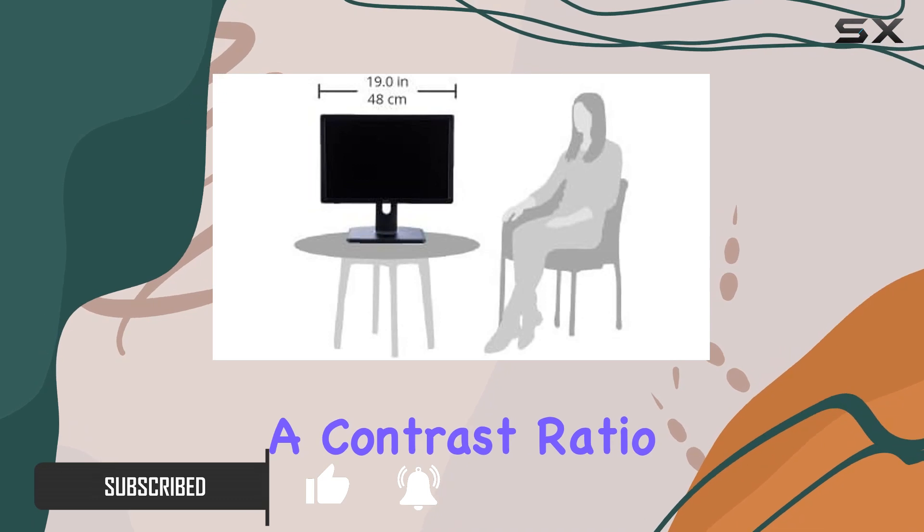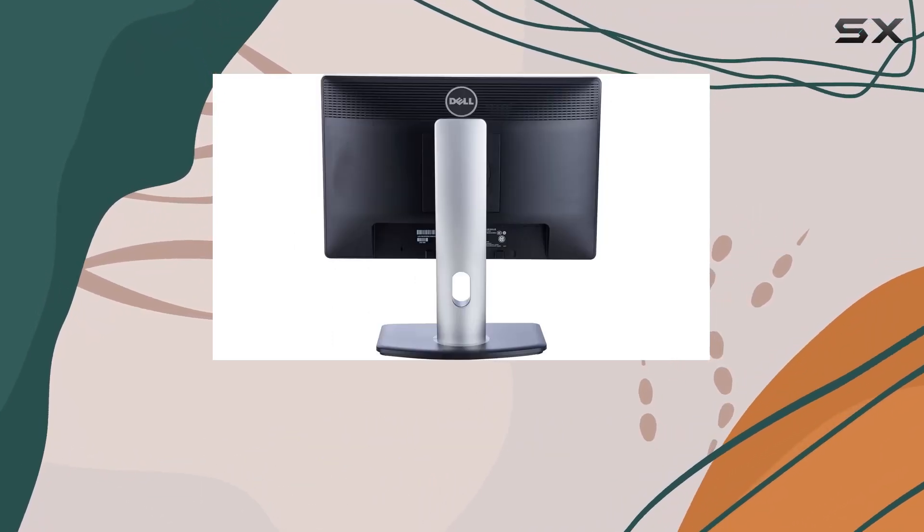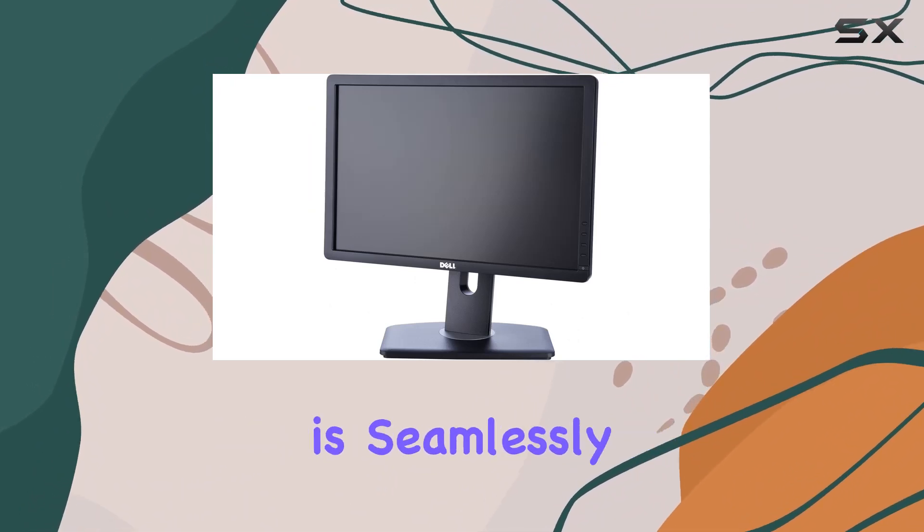With a contrast ratio of 1000 to 1 typical, and an impressive 2 million to 1 dynamic, your document reviewing and online video streaming experience is seamlessly enhanced.